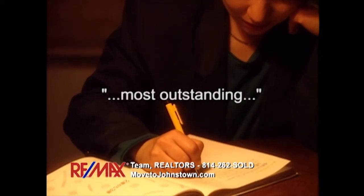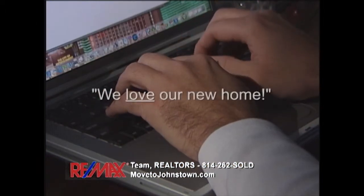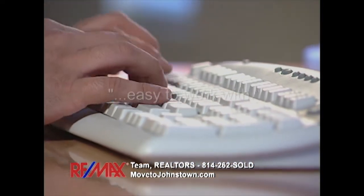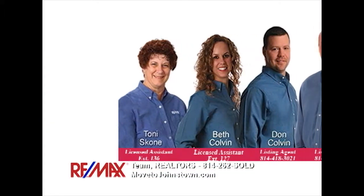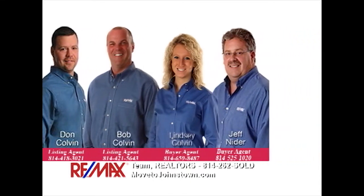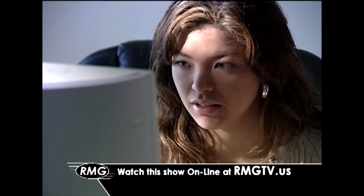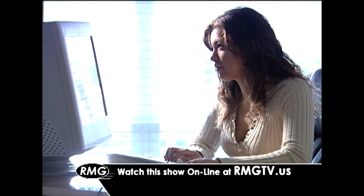You guys are the most outstanding realtors I've ever dealt with. I'll recommend you to everyone. I will recommend the Bob Colvin team to anyone looking to buy or sell. We love our new home. Your whole team of experts has done a wonderful job. Thank you for all your hard work and for answering my endless emails. You were very easy to work with. When it's time for you to buy or sell a property, put our experience and award-winning track record to work for your family. Contact the Bob Colvin team at RE-MAX Team Realtors in Johnstown. You can watch this show whenever you'd like, online — just click on the link at rmgtv.us.